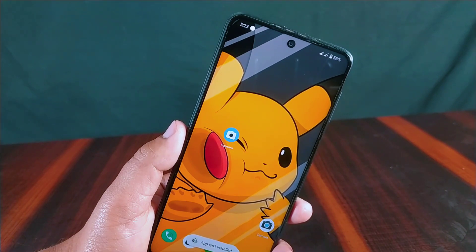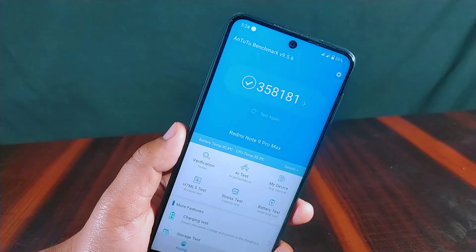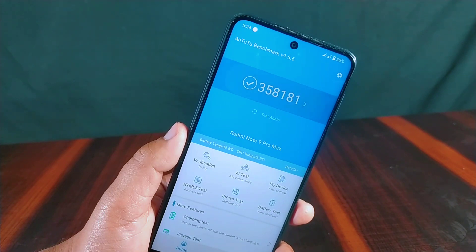The AnTuTu benchmark score of this Bliss ROM on the Redmi Note 9 Pro Max is 358,181, which is a pretty good score.